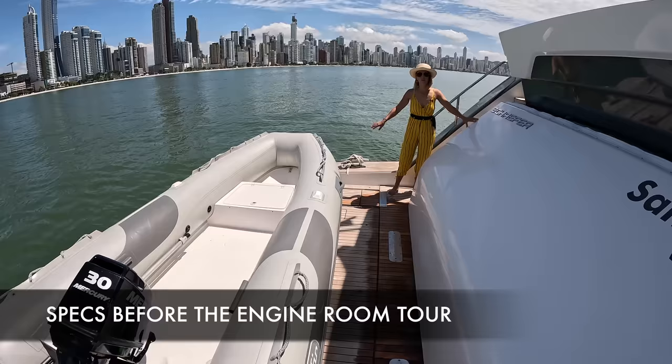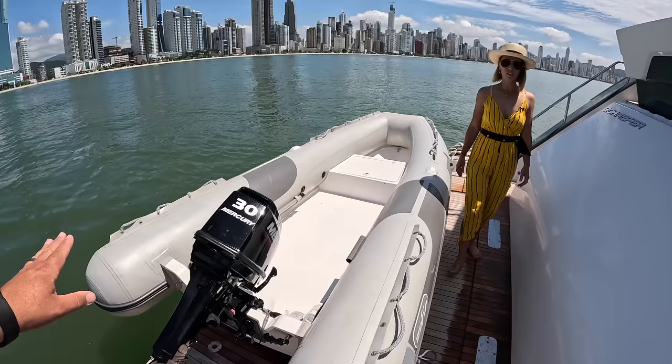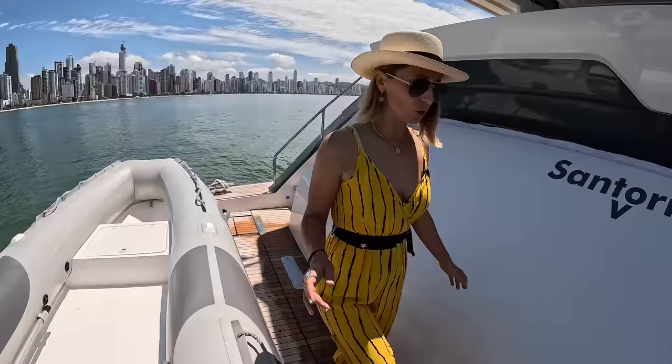We also have these awesome stairs that you lower into the water — you have a really comfortable walkway down. Once the tender is in the water, you remove the chocks, and you have a ginormous beach club. Open this up, you can extend the shade and have this cool playground.